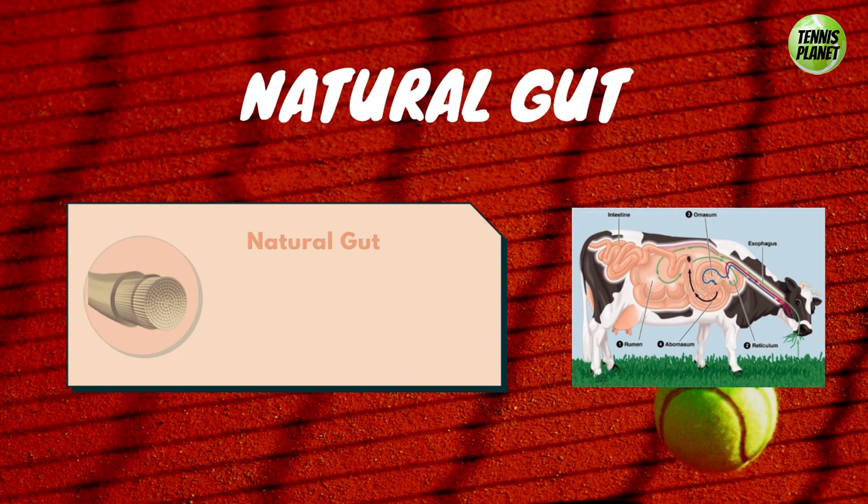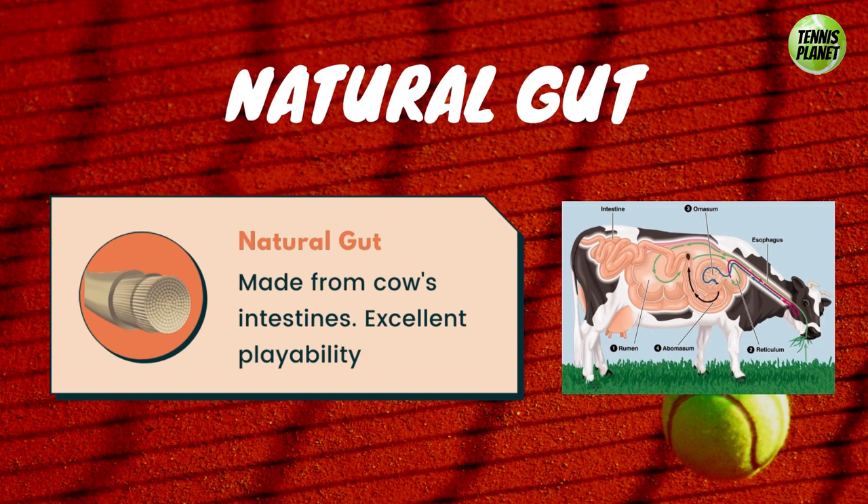Tennis strings can be categorized into two types: natural gut and synthetic strings. The natural gut is a string made from cow's intestines and regarded as the gold standard at the time due to its unmatched playability. Up until the early 90s, the most common types of synthetic strings were the cheap nylon synthetic gut, the soft multi-filament, and the bulletproof Kevlar string.